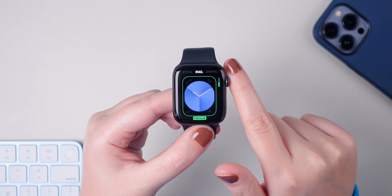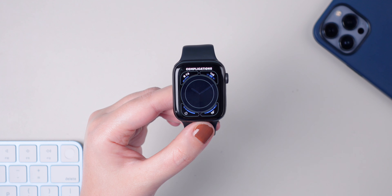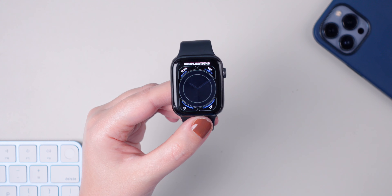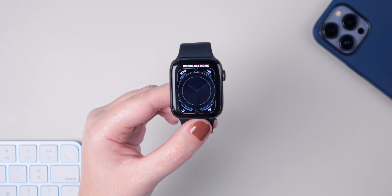Number six: if you double press on the crown, you can switch between your last opened apps. Double press and we went back to Settings, and double press again and we went back to the workout app.